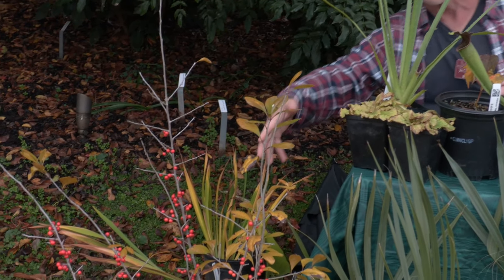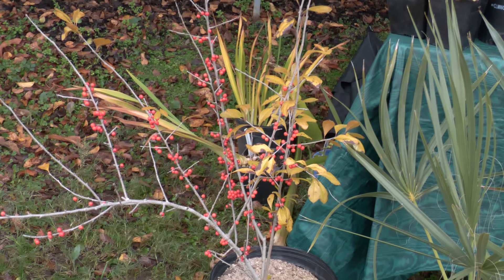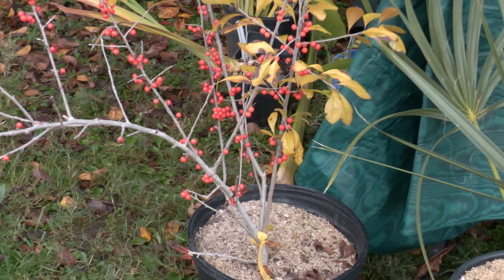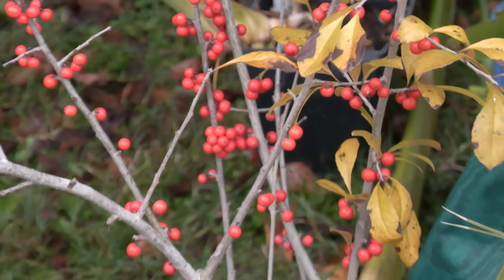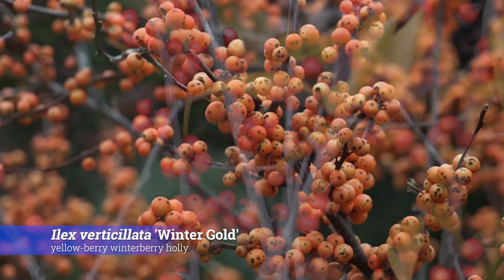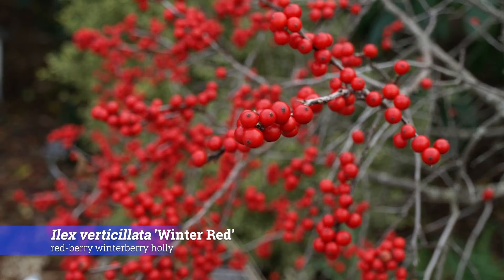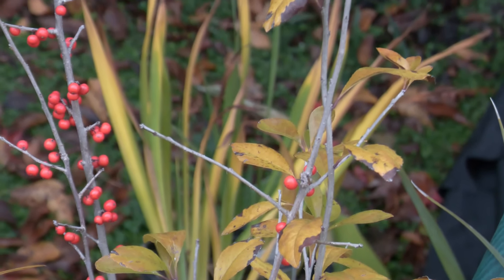Hollies — I like Ilex decidua and I don't remember the cultivar, let's see — Warren's Red. That's one we got in this spring, and I haven't gotten it planted yet. This is a taller-growing species of winterberry holly. The more commonly seen ones are Ilex verticillata. I have some slides of Winter Gold and Winter Red — though it should probably be called Winter Orange. It's more peachy — yellow with a rose tint.